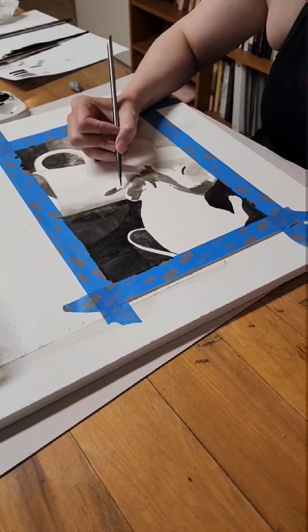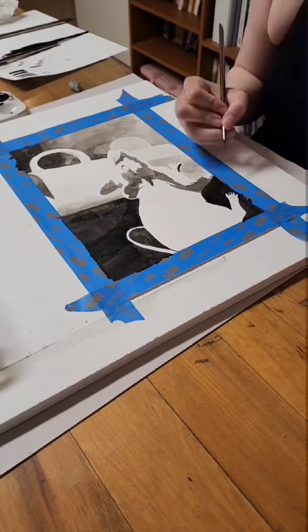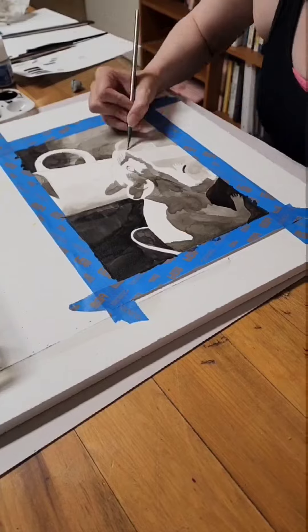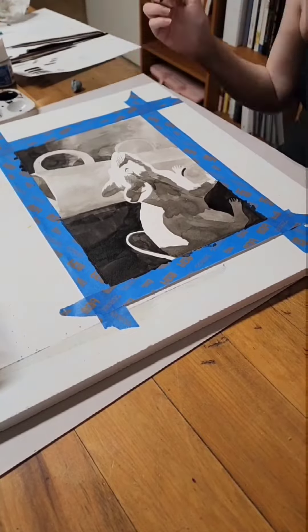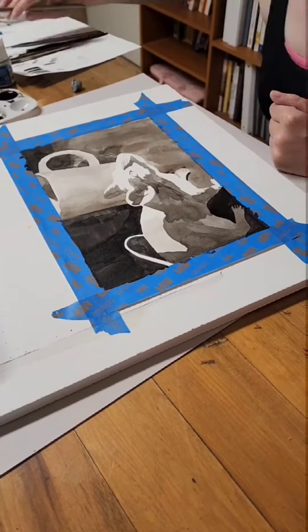So far during Inktober, I have focused on using just regular India ink and diluting it with water so that it's different values. I've been going ahead and painting that in kind of like I'm doing a charcoal painting, and then going in with a dip pen and doing the details.